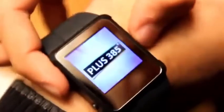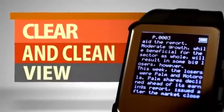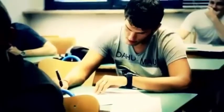With 4GB of memory, you can add endless text and pictures. Our special unique software allows the watch to display up to 4 times more text on the screen, giving you a clean and clear view of text. It will allow you to write down your answers fast and easy.